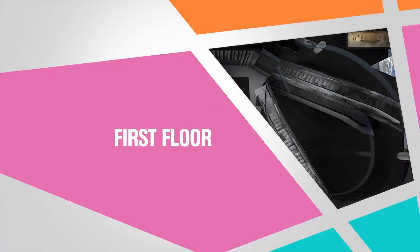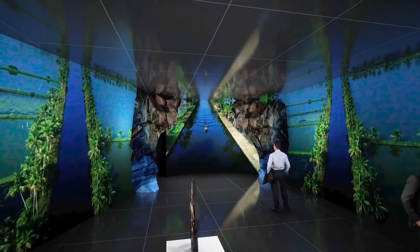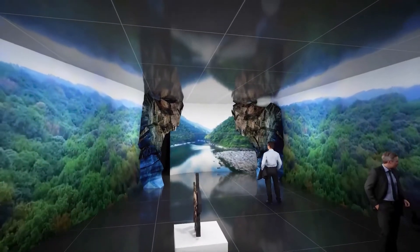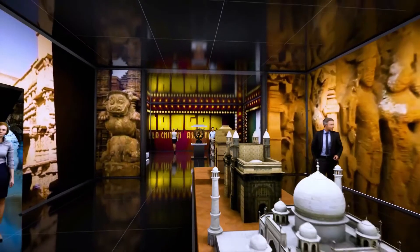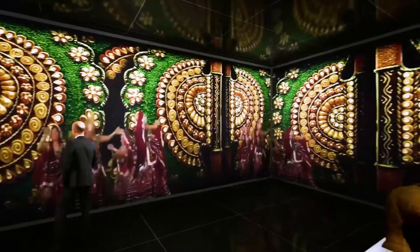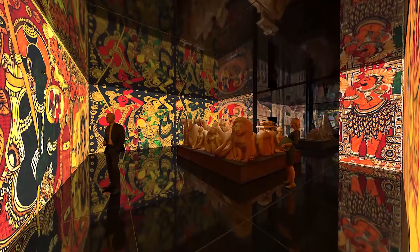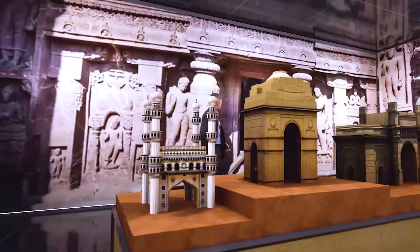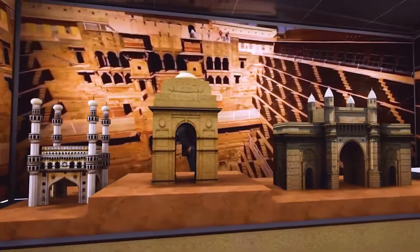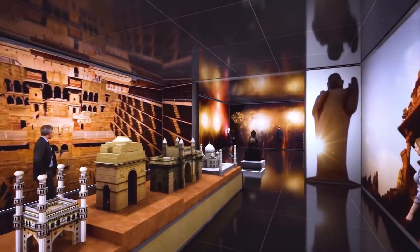The escalators will lead you to the first floor, where you will explore the colors of India in an immersive environment. The LED walls will envelope you with India's heritage dances, textiles, landscapes, art forms, sports, and cinema. The kaleidoscope of captivating visuals and mesmerizing installations will take you in their thrall.